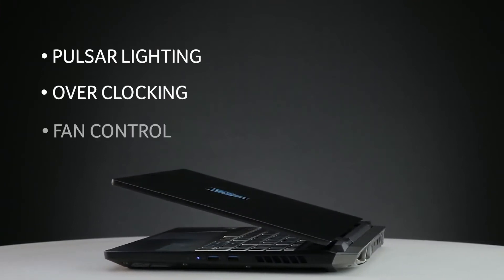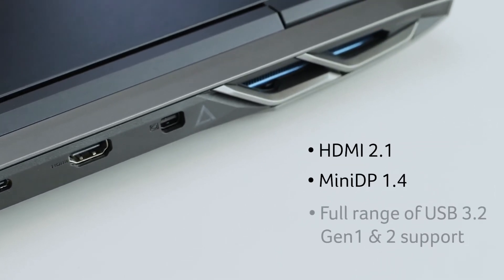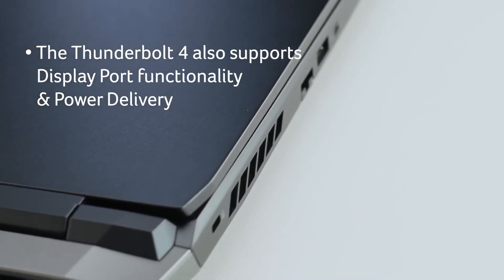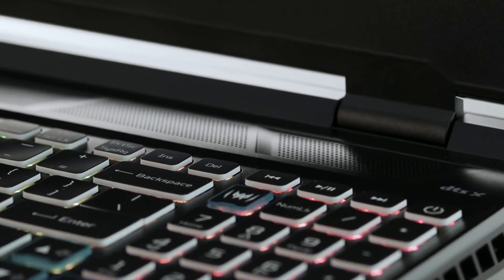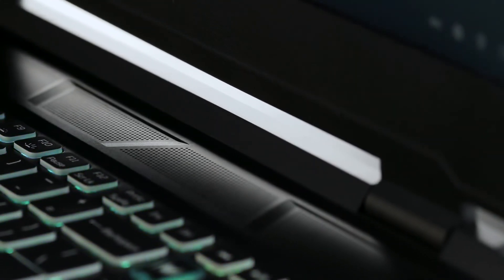It comes with a host of other connectivity features. Stay connected with HDMI 2.1, Mini DisplayPort 1.4, a full range of USB 3.2 Gen 1 and Gen 2 support, and Thunderbolt 4, which also supports DisplayPort functionality and power delivery. With DTS:X Ultra, turn any pair of headphones or speakers into a high-end 360-degree surround sound system, enabling you to hear your enemy's footsteps with real-world spatial sound.